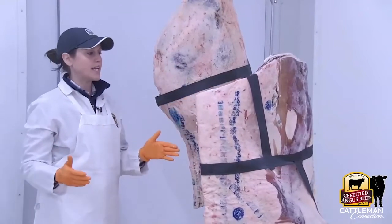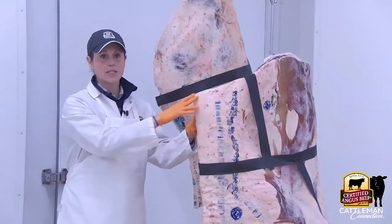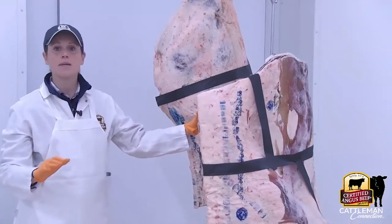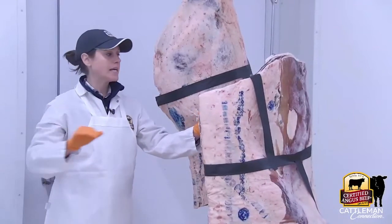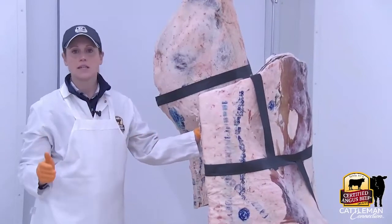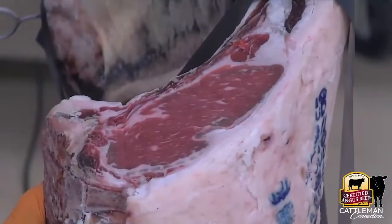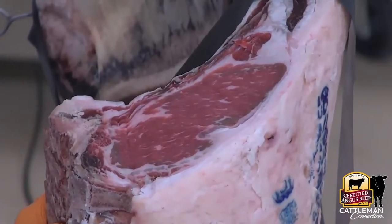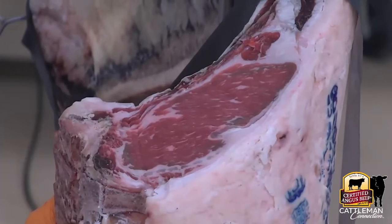A USDA grader is actually the one evaluating whether it makes it into Certified Angus Beef or not, which is great because that means it's a third-party entity. They have no stake in whether or not it makes it — they're not going to get paid more if more cattle qualify. They're just truly evaluating the animal for overall quality.